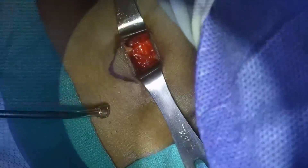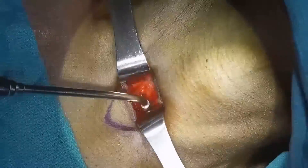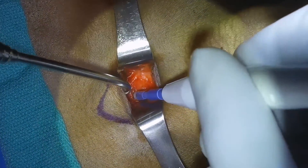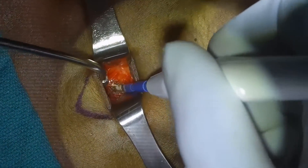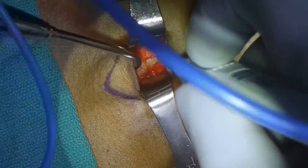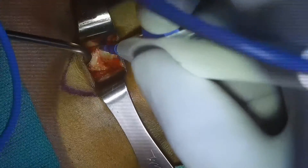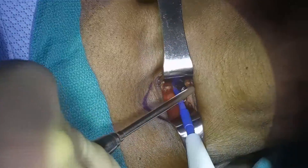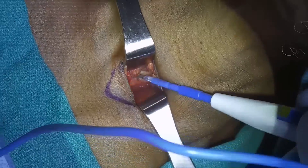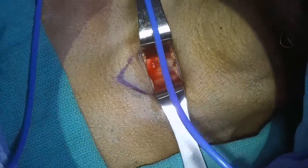So what exactly sets awake tracheostomy apart? As the name suggests, it's performed while the patient is awake and conscious. I know that sounds intimidating, but it offers several benefits. When we do an awake tracheostomy, we perform local anesthesia to numb up that area so the patient remains comfortable throughout the whole procedure. In addition, the patient is able to spontaneously breathe during the procedure, which can aid in maintaining oxygen levels and reduce complications.